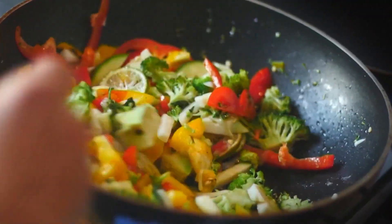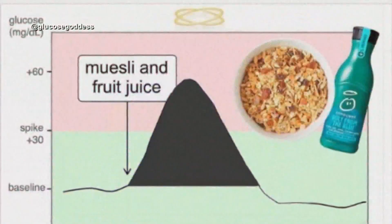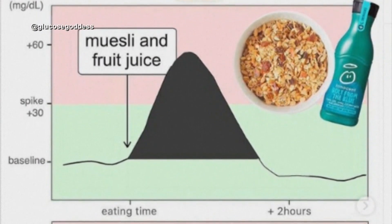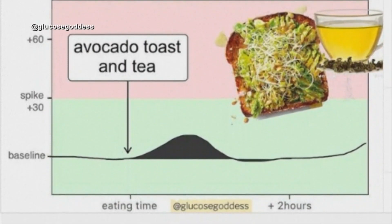But in the modern world, it's not always so easy, so Jessie has some hacks. An easy thing to do is to switch to a savory breakfast that has a lot of protein in it. Looking at graphs of her specific blood sugar levels, muesli or cereal and juice cause a spike, but avocado toast has a much smaller spike. Her number one tip? Leftovers are my absolute favorite breakfast.